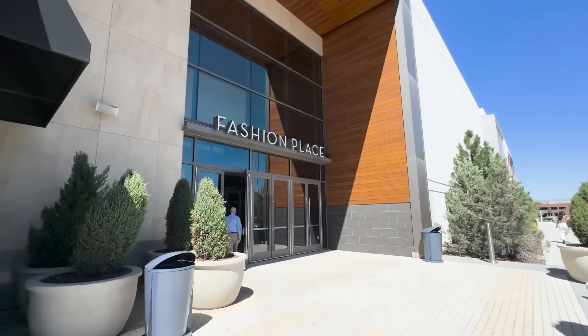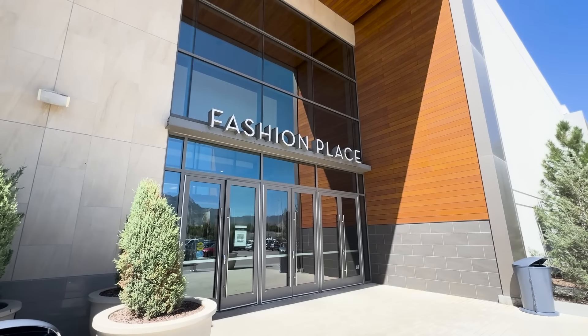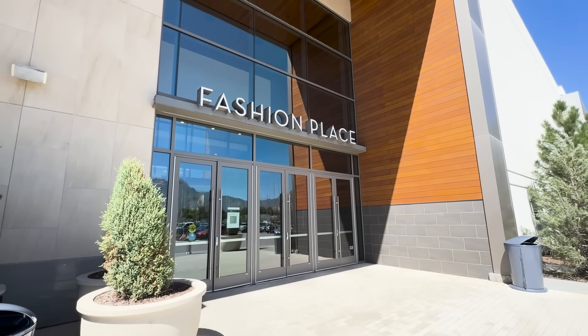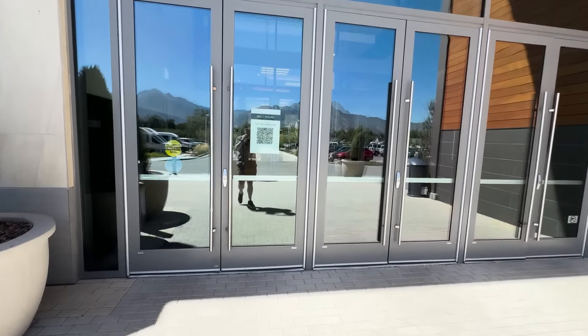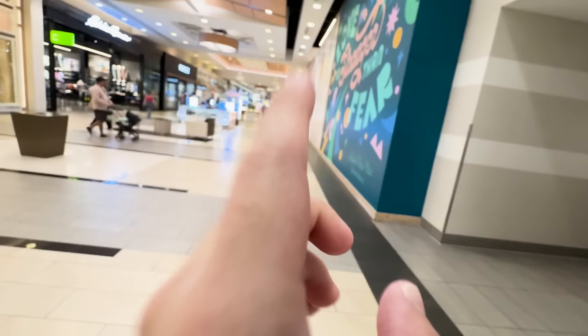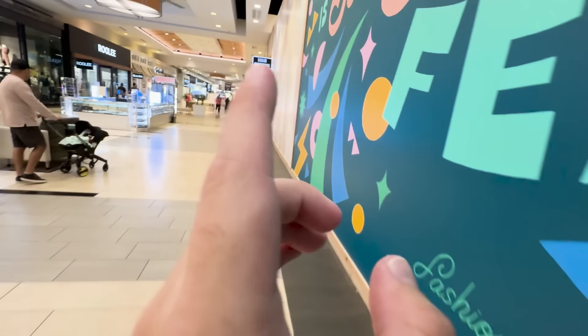So for this video, I want to start things off at Fashion Place. I believe there to be two stores in here — a BoxLunch and a Hot Topic that have pops. So I want to go in, see if they've got anything good, and then we're going to head to our next stop after that. I'll have to admit I've only been to this mall a couple of times so I have no idea where their BoxLunch or Hot Topic is, so this might be a second.